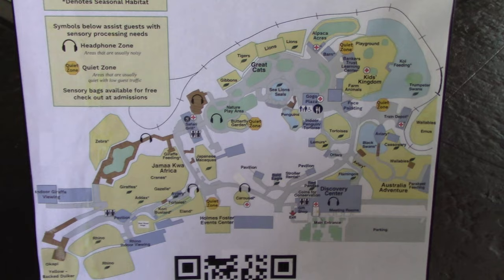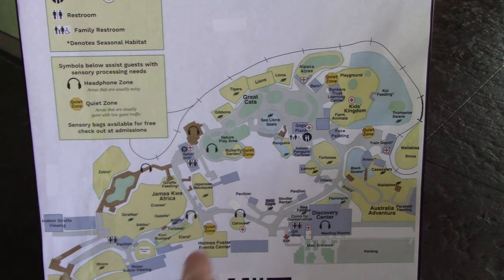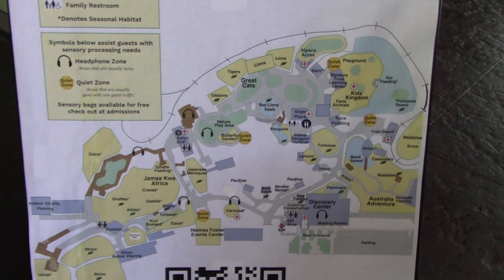Showing the map again — I am back at the main entrance. Going to go the same way I went before, starting with the Discovery Center, and just make a loop around. Hopefully get to see anything I might have missed the first time.